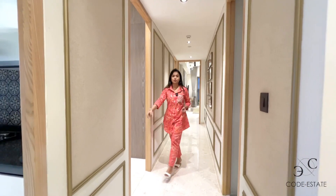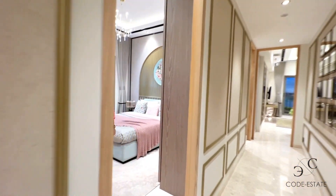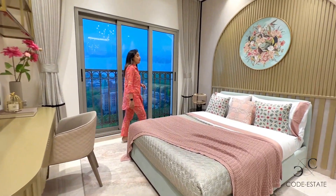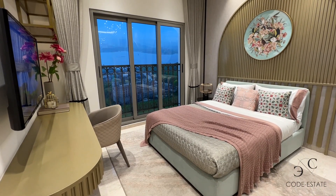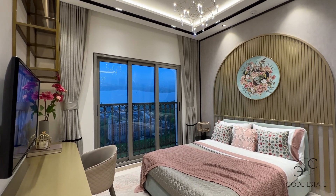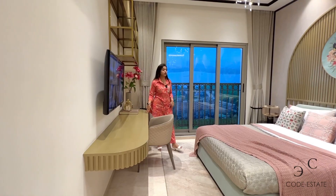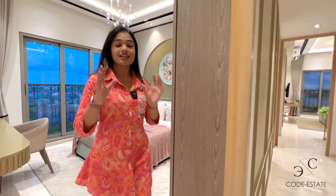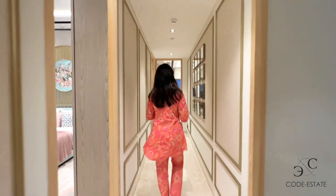This is bedroom two. It's also spacious with amazing ceiling height. You have your bookshelf, study unit, TV unit, a queen bed, and a wardrobe unit — and yet there is so much space to walk around.